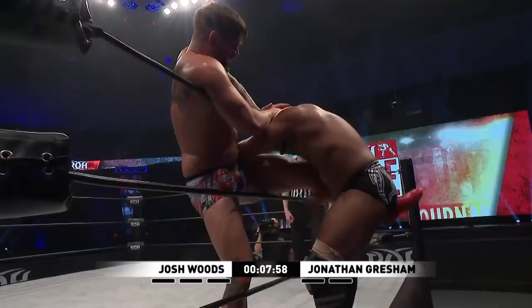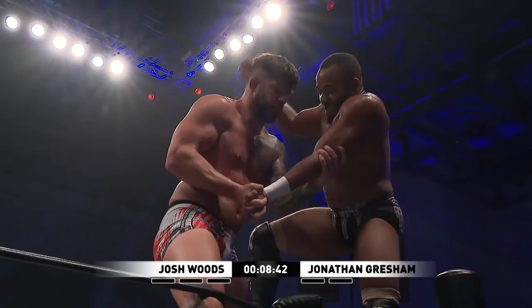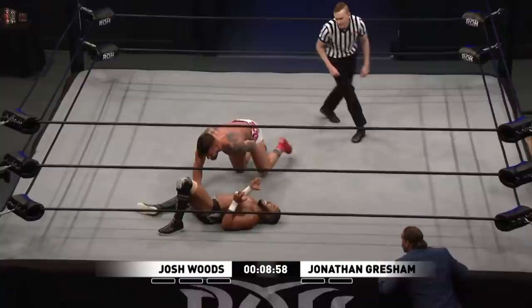Caught the leg! Dragon screw leg whip in the middle of the ring. Trying to lock the fingers — he does. Woods in full control here. Using the point of the wrist to try and get in the eyes of Woods. Lift him straight in the air — wow! Come on, Josh, you gotta get the pin there. Woods is scary strong, and going for the cover — two count.